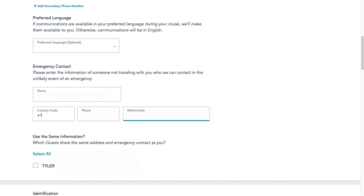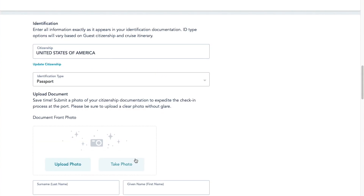If everyone in your party will be using the same emergency contact, you can click on their name there. Now we're down to the identification section. I am going to be using a passport, so it is asking me to upload an image of a passport. For the cruise I was on, I could have also used a birth certificate and a driver's license, but depending on which cruise you're traveling on, where you're from, and the location, the documentation you can use can vary. So make sure you check in with Disney on those things.